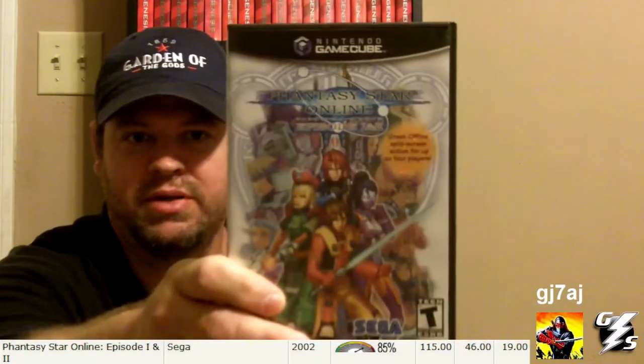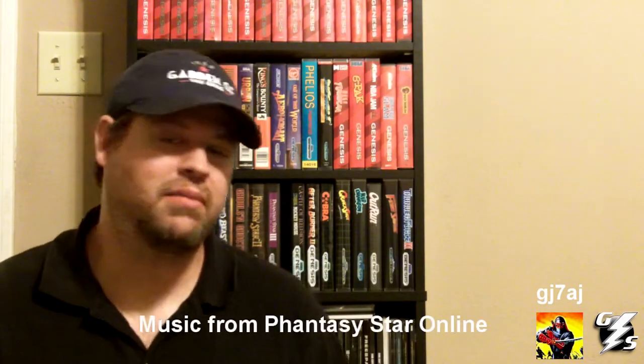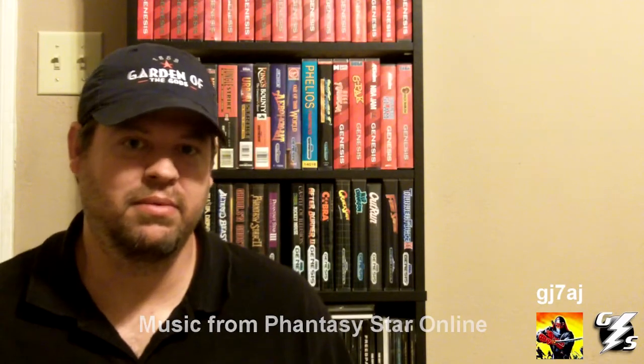My number one rarest item in my collection is Phantasy Star Online Episode 1 and 2 for the GameCube. The reason this game is rare is because I think this and the plus edition of this, which is even more rare, were the only two games on the GameCube that had online support. Everybody knows that online on the GameCube was not successful at all, and that's why the modem and broadband adapters are also rare for the GameCube. Those are my top three games, thanks for watching.